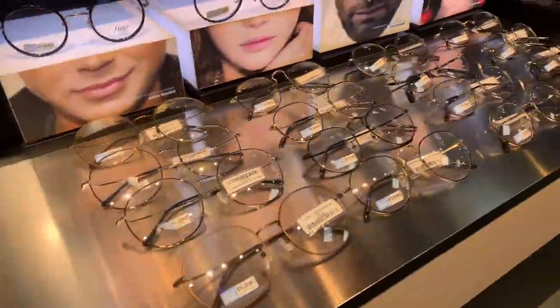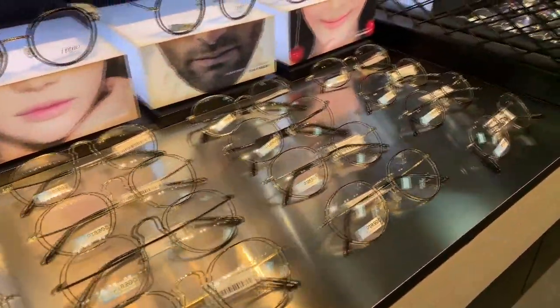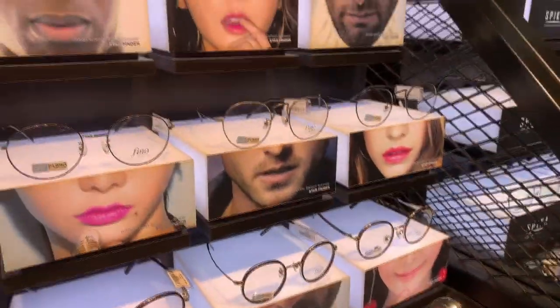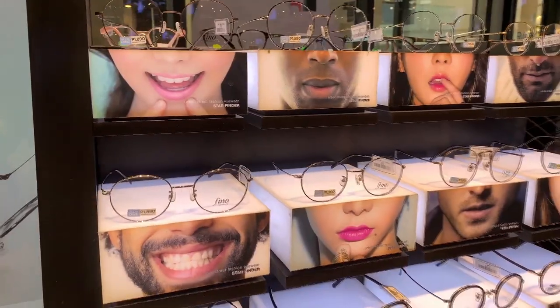Next up is the Fino eyewear, which starts from 1,890. This is one of the collections I like. The Fino collection is stainless steel and hypoallergenic, and most — if not all — of its designs are round shapes, which are very popular in Korea.